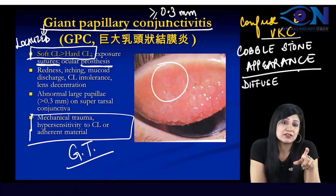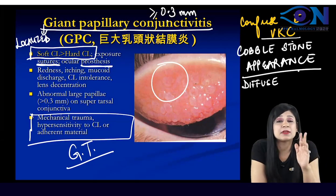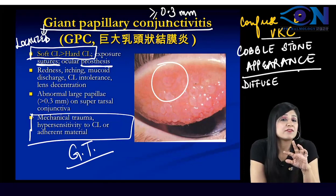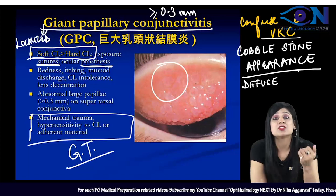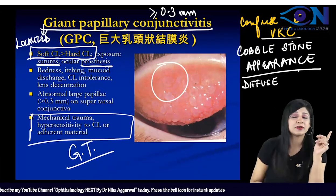Even if you're confused by the image, you can distinguish GPC from VKC because VKC occurs in hot and humid climates, gives ropey discharge, and has other typical signs. So don't get confused between the two.